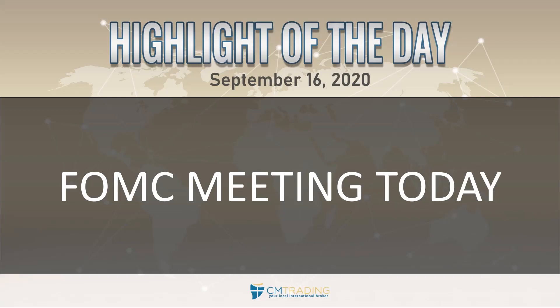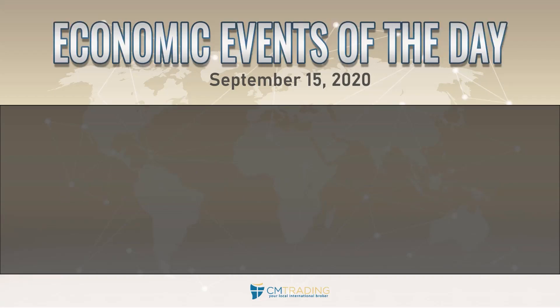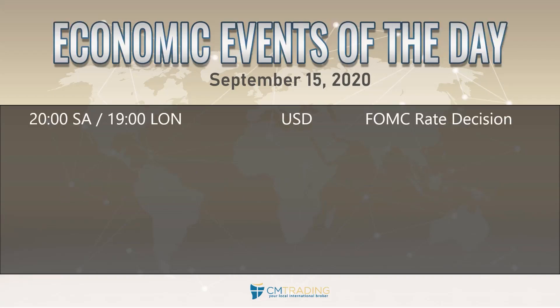It's the FOMC meeting — an interest rate decision out of the United States. You do want to know what's coming today, as that is the major economic event of the day. It's coming out at 8 p.m. South African time.